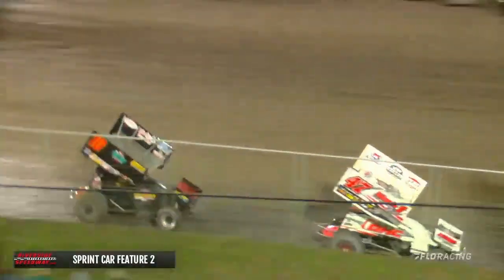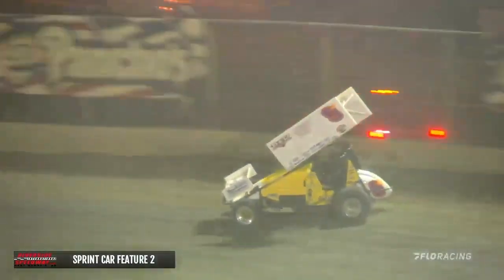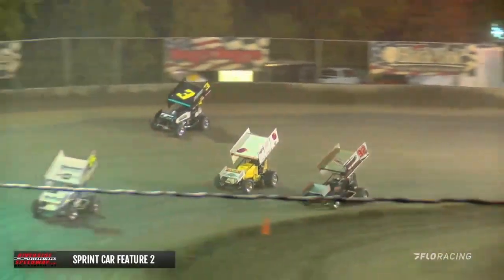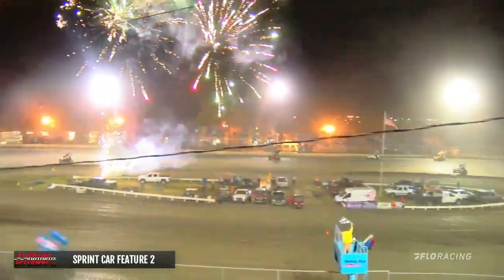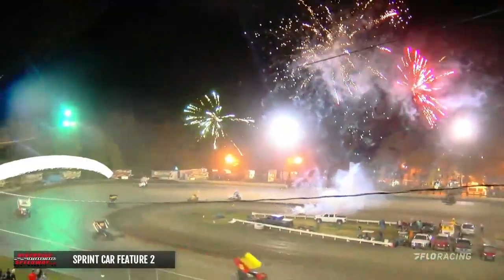Here's the white flag lap now for Derek Hagar. Hagar has lapped deep into the field. Now to turn number two and down the back straightaway. Fireworks are displayed — he's caught up with a little bit of lap traffic. He has no idea that second position is backed by more than half a track. As he brings it across to the double checkers, Derek Hagar picks up the win in the Flip Flop 50 here at Riverside International Speedway with the USCS 360 Outlaw Thunder.